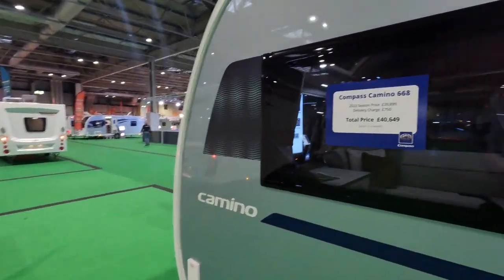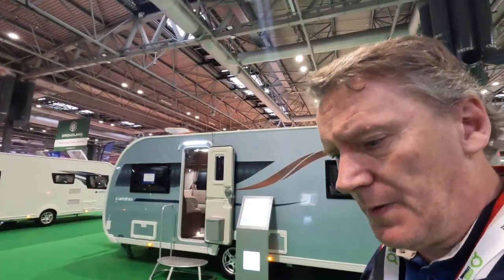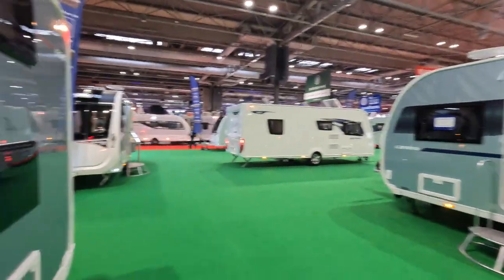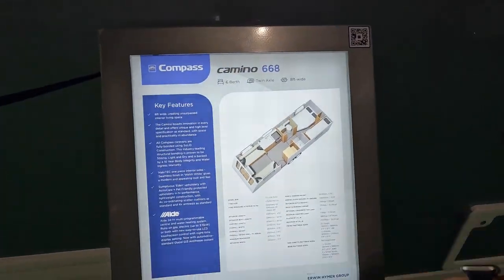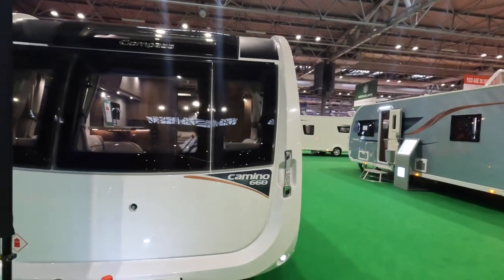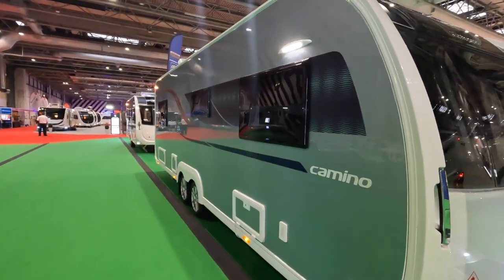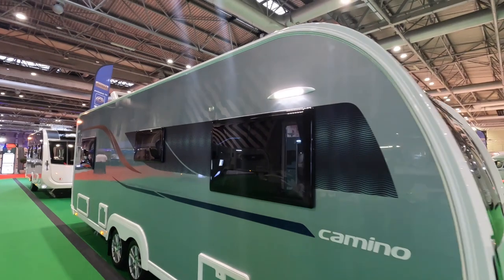So as a reminder, that's the Compass Camino 668 — £40,000. You do get a lot of caravan for a twin axle. I'll just have a look at that — pause it if you want to read any of the spec. Oh, I only like that side — so that you could fill your water up with a light on. They think of everything!